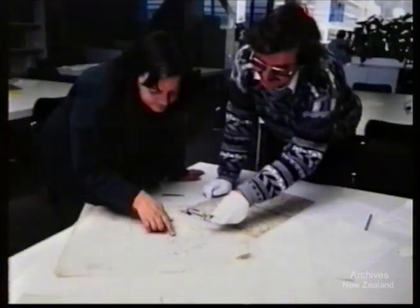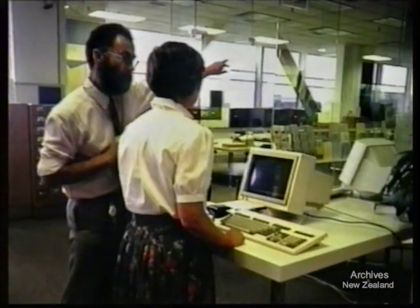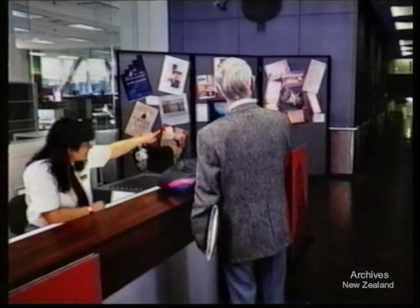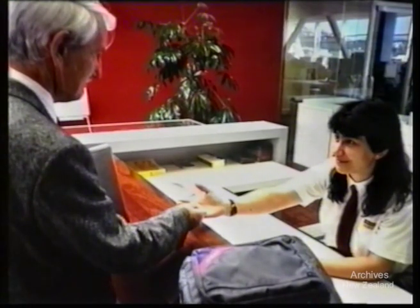Staff who work with the Archives are called Archivists and are available to help you in your research or answer any of your queries. When you arrive at National Archives, you should first make your way to the ground floor reception counter. Ramp access is available to the right of the main stairs. You will need to deposit all your bags in one of the self-service lockers located past the lifts. Locker keys are available from the receptionist; you will need to pay a small deposit which will be refunded when the key is returned.